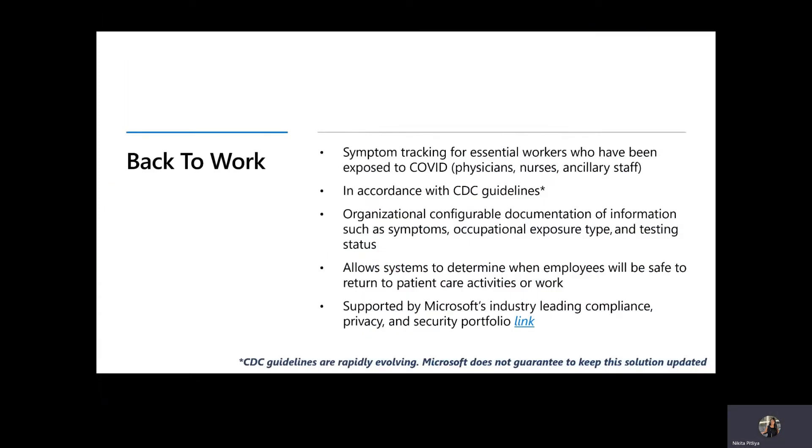Our COVID-19 back-to-work solution template is built on Microsoft Healthcare Bot Service and the Microsoft Azure platform. Some key elements include symptom tracking for essential workers who have been exposed to COVID, including physicians, nurses, ancillary staff, and volunteers. It is in accordance with CDC guidelines, and it allows organizations to determine when employees will be safe to return to patient care activities or work or campus. The solution is supported by Microsoft's industry-leading compliance, privacy, and security portfolio.